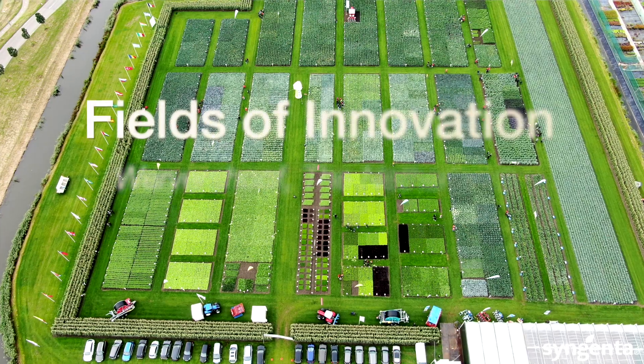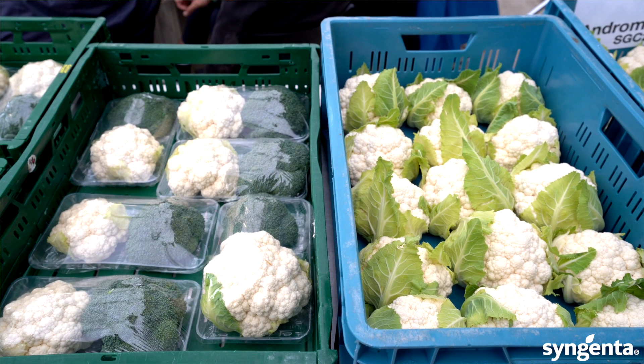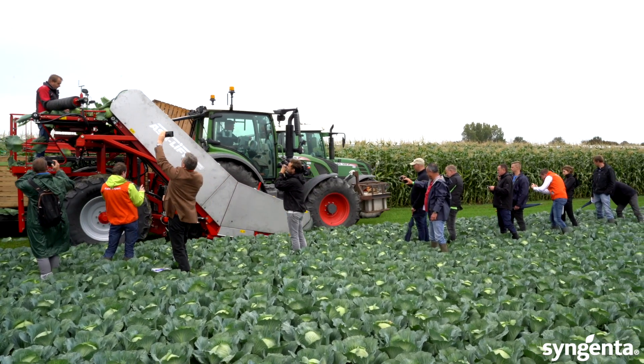This seems like a normal field event where we showcase our varieties, but there is much more behind it. We try to show more than just varieties – we tell the story about sustainability, reducing food waste, climate change and how growers face it, and the labor issues they're facing. We are always trying to develop varieties with the grower in mind, and not only the grower – eventually the processing industry, the retail market, and of course the consumer as well.